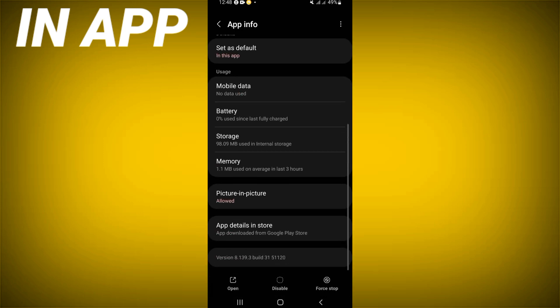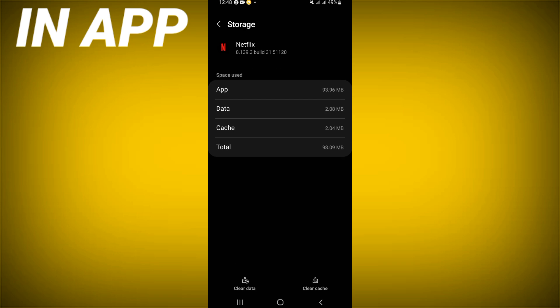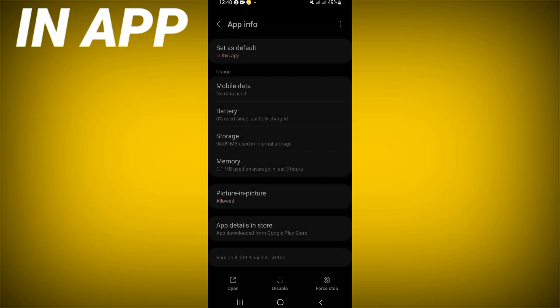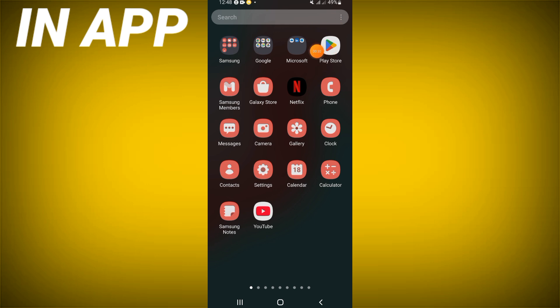Scroll down the list, click on the Storage option, click Clear Cache, and go back. Then click Force Stop and click OK. Go to the Play Store or App Store, update Netflix, and after updating Netflix...